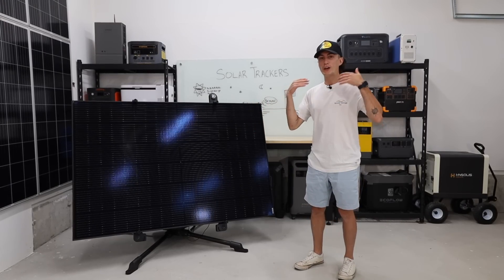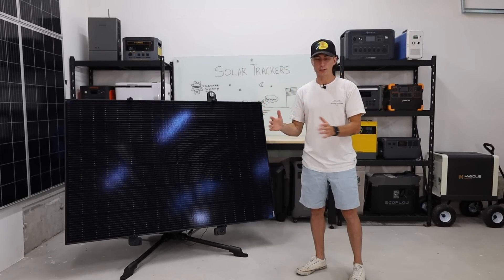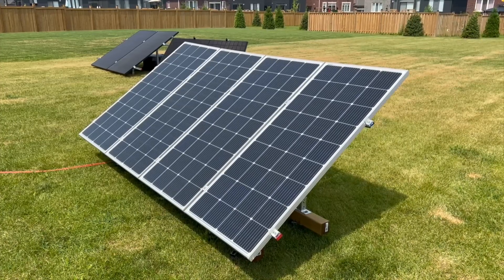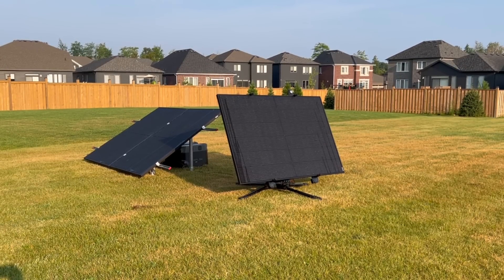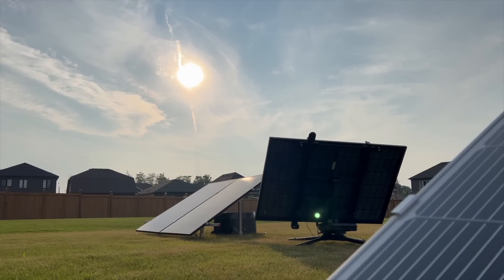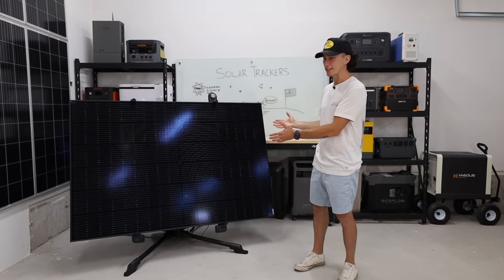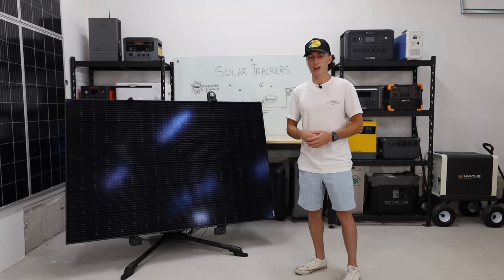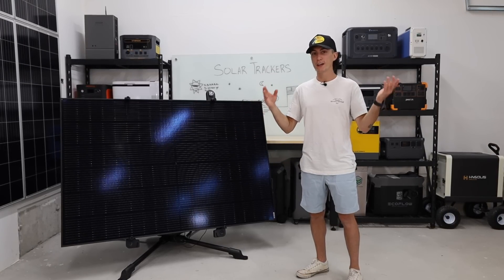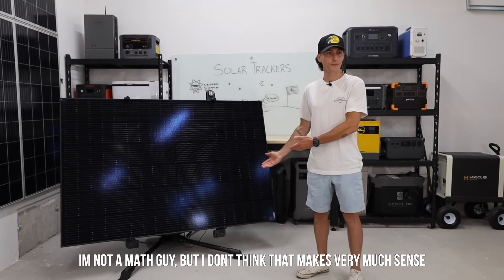The pros are something like this: it maximizes the energy early in the morning and late at night. Normal static arrays are getting their peak sun during the middle of the day, so if you need solar power first thing in the morning or late into the evening, this guy will help you produce the maximum amount at those times. Some of the cons of this size tracker is that it is super expensive. A normal tracker can double project cost. This one is a $187 solar panel mounted on a $3,400 tracker — I'm not a math guy, but I don't think that makes very much sense.